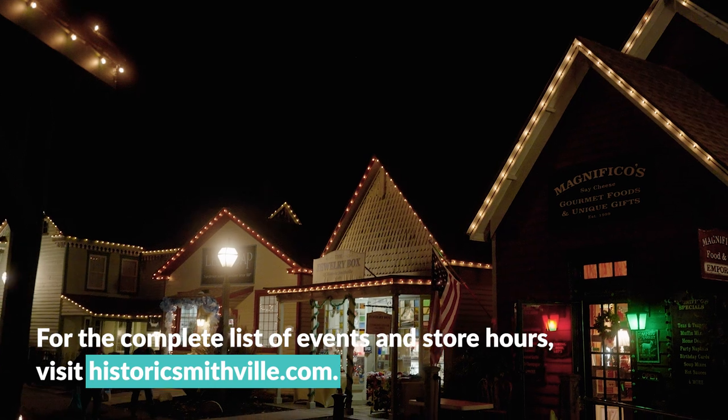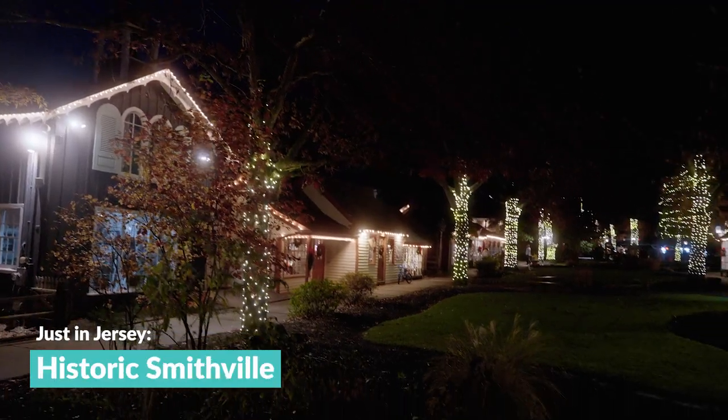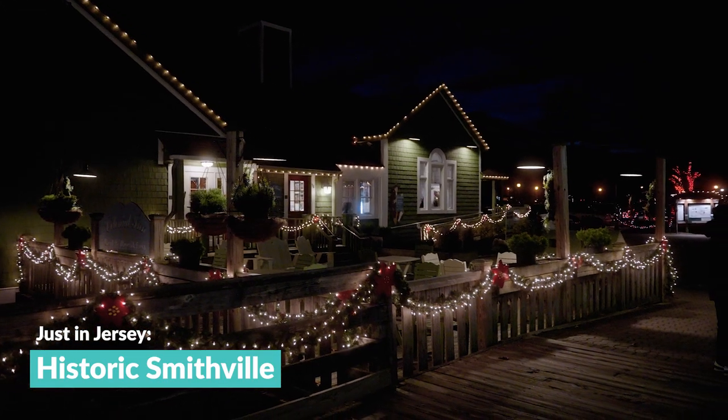For the complete list of events and store hours, visit HistoricSmithville.com. When you visit this quaint colonial treasure, don't forget you can only find it just in Jersey.